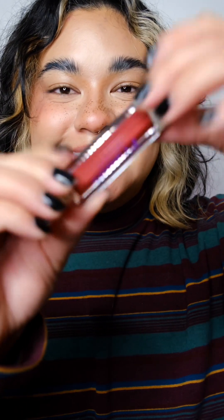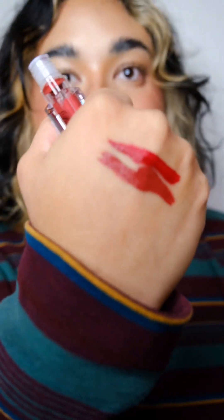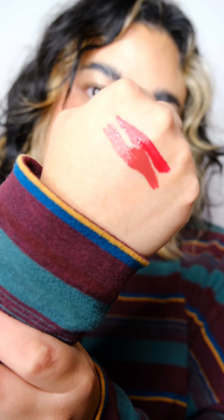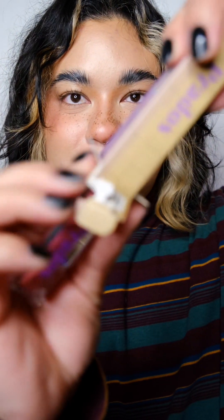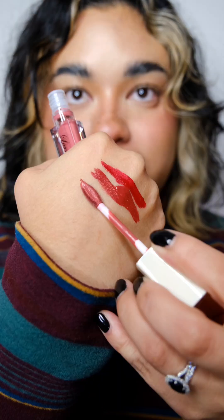Next shade is Little Elk — oh my gosh, the perfect nude! So pretty. The last one is Sacred Butterfly. I guessed it might be a cool-tone purple, but it's actually more of a pinky nude — I was wrong! Same applicator. Every single shade is perfect, not gonna lie.